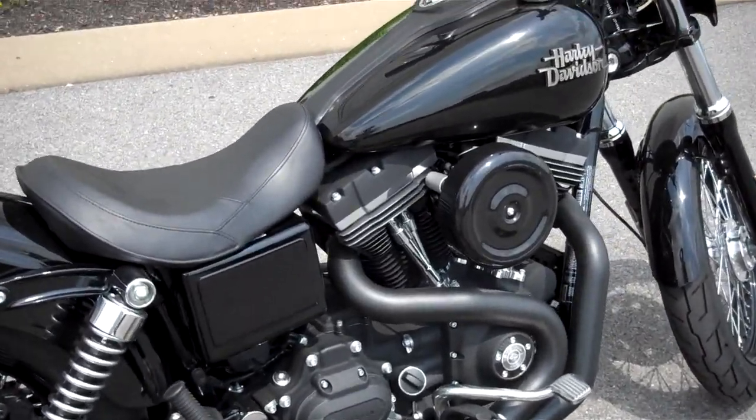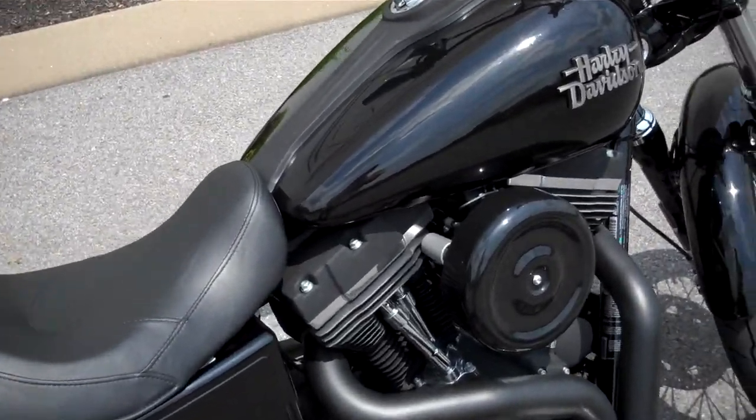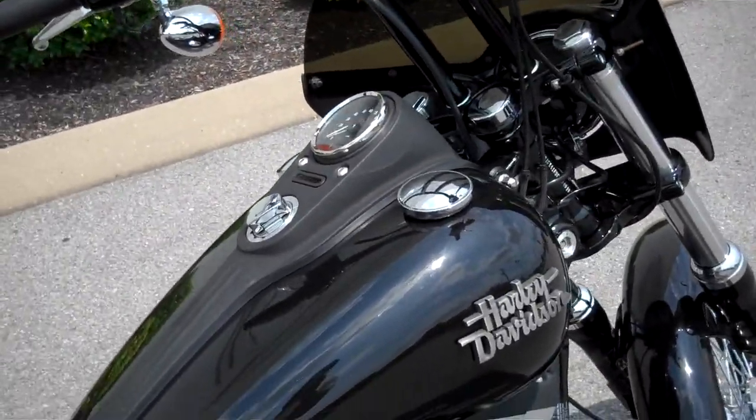Hey everyone, this is Greg, your internet sales guy down at the Murfreesboro location of Bumpus' Fine Family of Dealerships. What we have here is a 2013 Street Bob in vivid black colors.